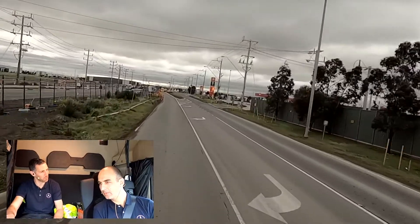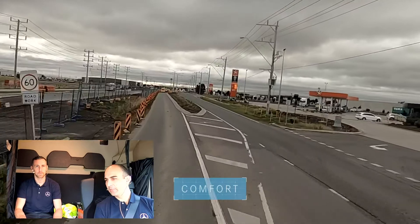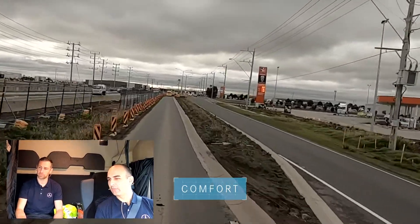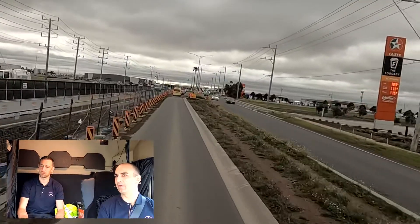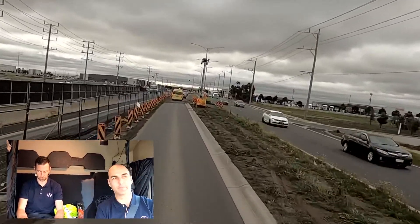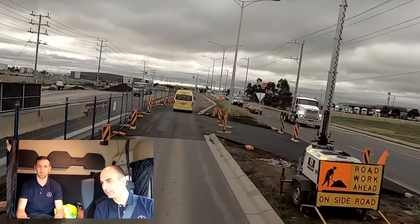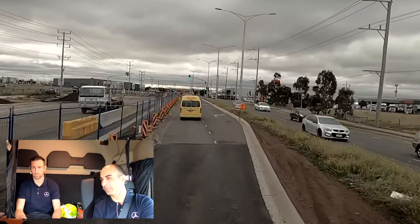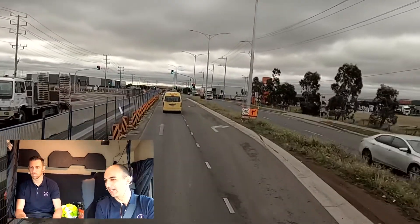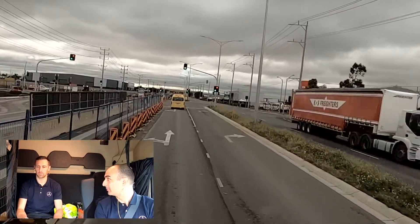Trucks weren't normally known to have this sort of style and comfort that the Actros has. No, and it's a big, big change. This whole multimedia cockpit and layout has been really well thought out to support the driver and make it as comfortable as possible. It's a big step up, and the multimedia cockpit design itself gives a lot more perception of space for the driver, by taking away the sides of that traditional instrument cluster that would have sat in front of Rob, while giving him really crisp information.